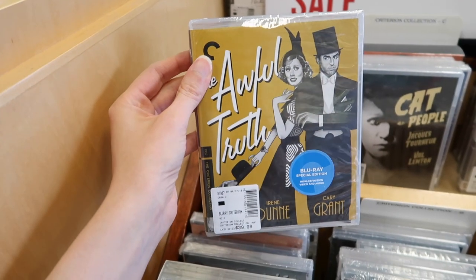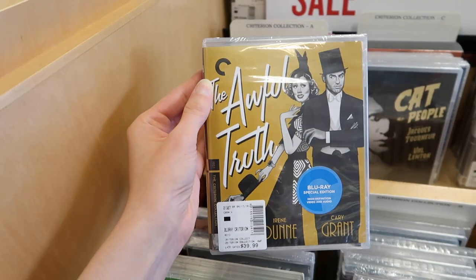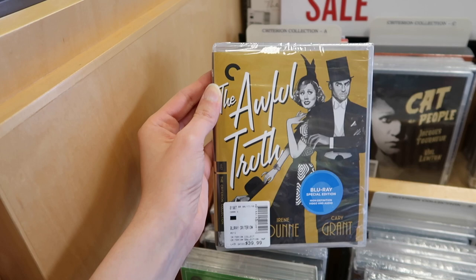One of my favorite comedies ever — I need this on Criterion. The Criterion collections are incredible.